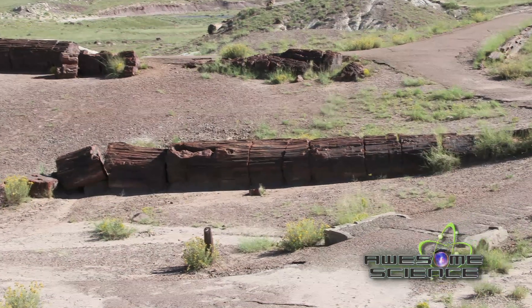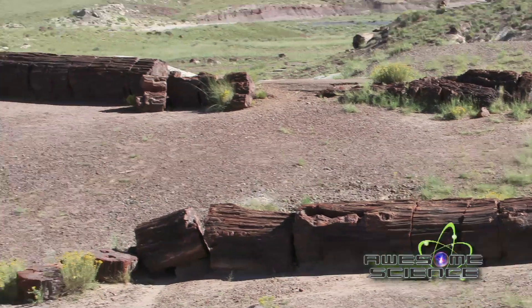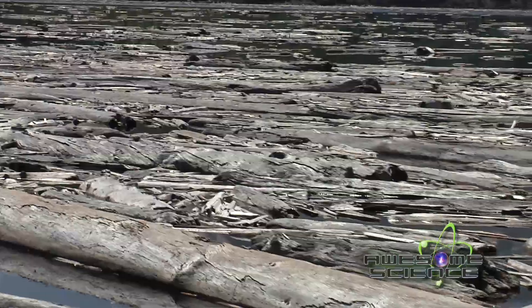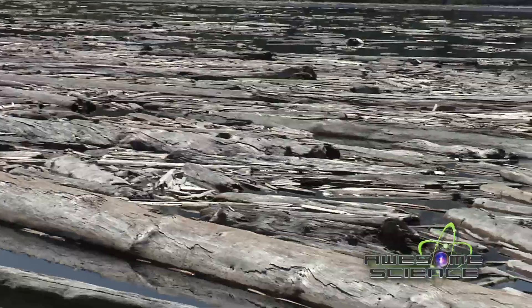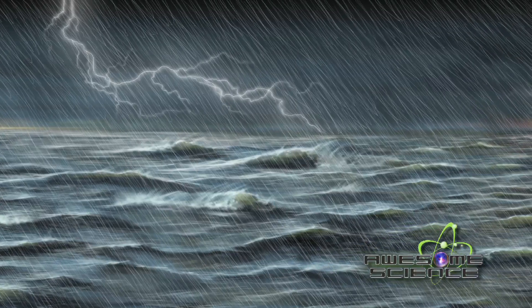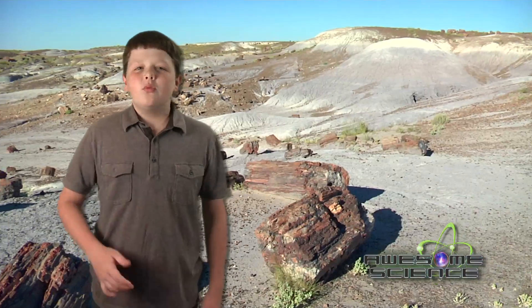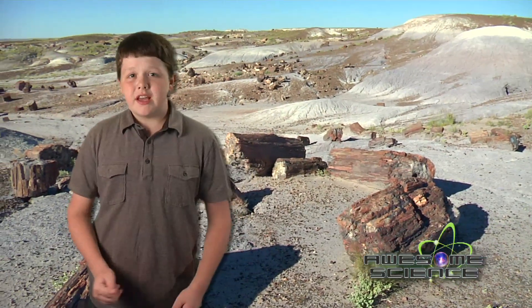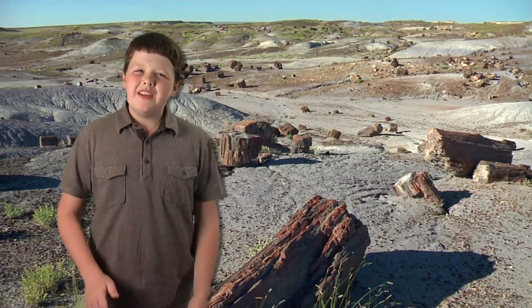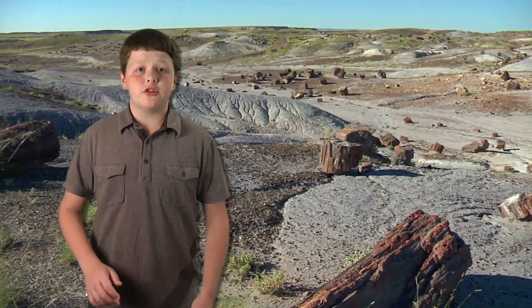It's interesting that we find entire logs here, and not just bits and pieces of them. Researchers realized that entire forests were swept away in one large event. The global flood makes perfect sense. Remember, don't sample or take any pieces of petrified wood. The park rules say no, and we need to keep things like this for future generations.